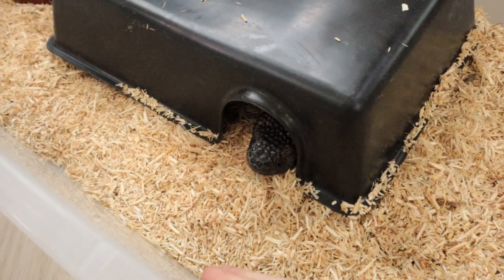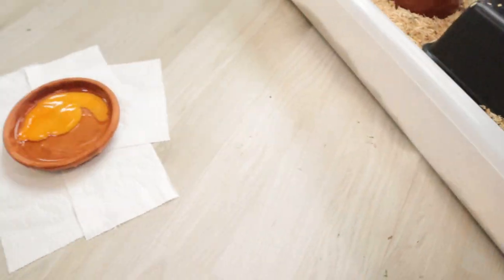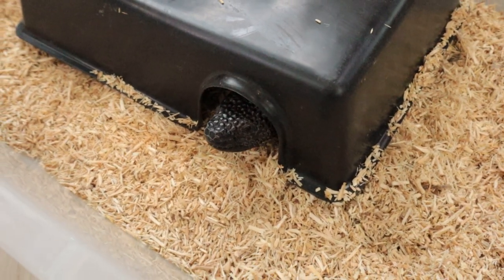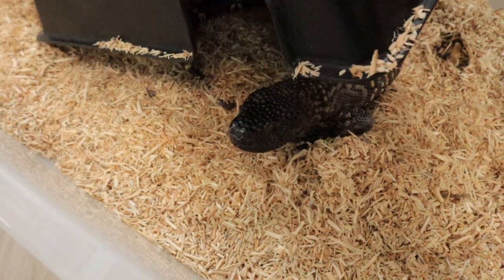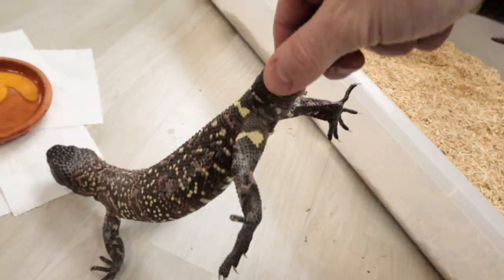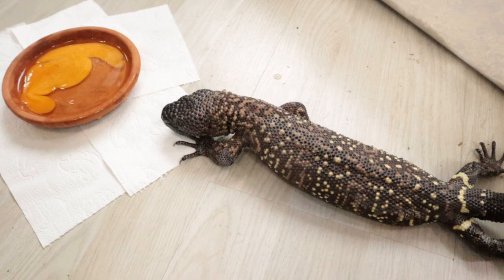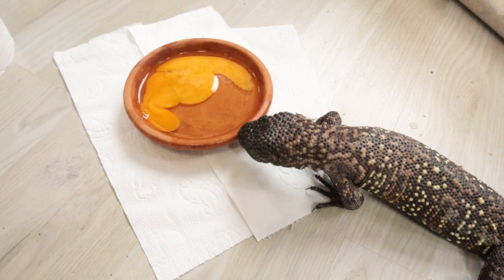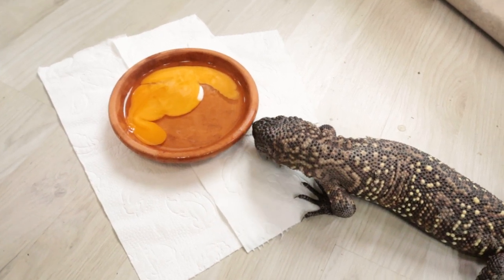I'm going to try not to have it eat the egg at the top but next to it, so we can take a nice look at the animal and also to prevent the substrate getting all sticky from it eating the substrate. Move it and see if it finds the egg - well, that went easy. I think these are absolutely amazing animals.